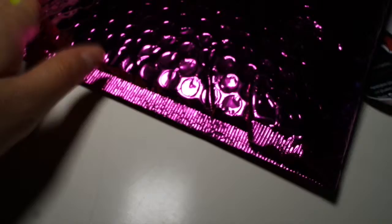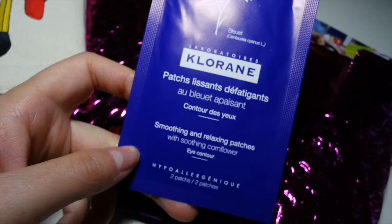The next products I pulled out are these two patches from Chlorine, called Soothing, Smoothing, and Relaxing Patches with Soothing Cornflower. These go under your eyes, and I got two of those in the bag.